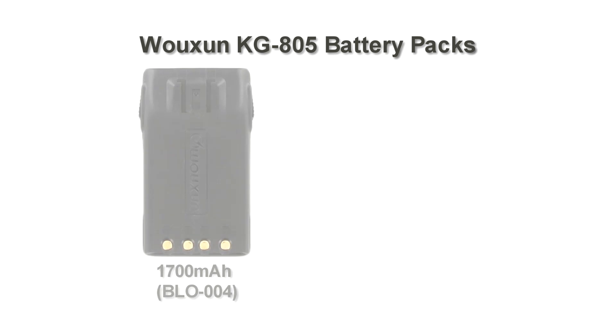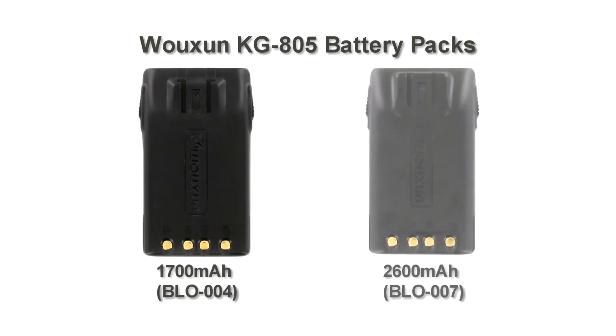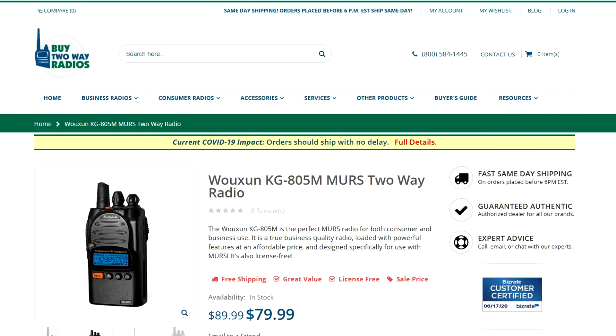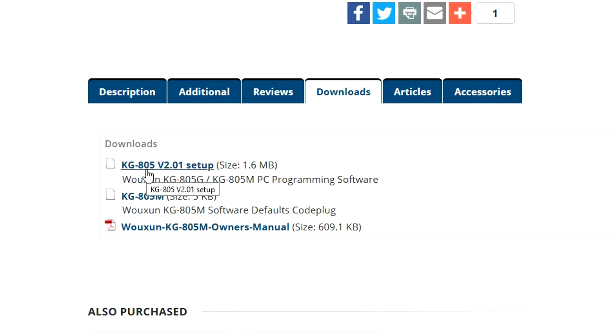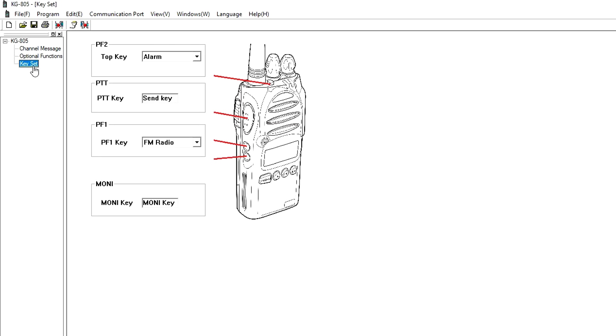The KG805 is powered by a 1700 mAh lithium-ion battery pack for many hours of operation. An optional 2600 mAh battery is also available for even greater uptime. Optional programming software for the KG805 series is available as a free download from the Buy2WayRadios website. The software allows you to customize your channel list and configure radio settings in an easier way than using the menu. The KG805 supports up to 128 channels and allows adding receive-only channels outside of the specific GMRS and MURS frequencies. Using the software requires a programming cable, which is sold separately.